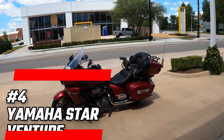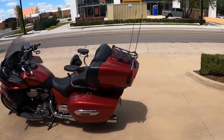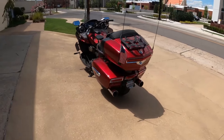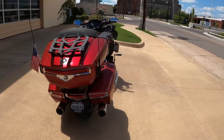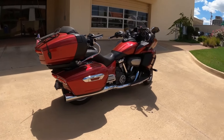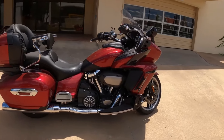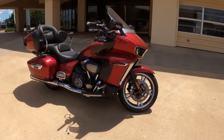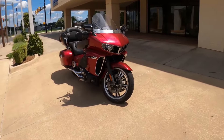Number 4: Yamaha Star Venture. This bike is like a luxurious hotel on two wheels. The Star Venture features a powerful V-Twin engine that provides ample torque for steep climbs and open highways. With adjustable suspension and premium amenities — including a high-quality sound system and spacious saddlebags — you can ride for hours without a care in the world. The Star Venture is your ticket to adventure.